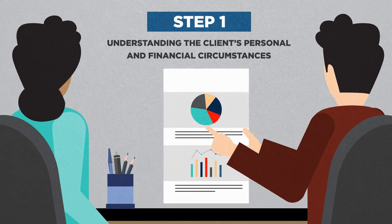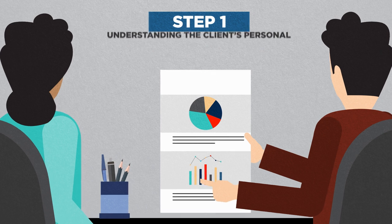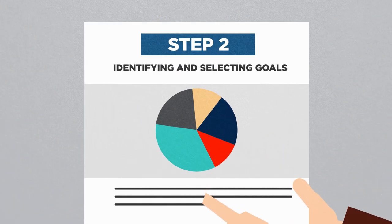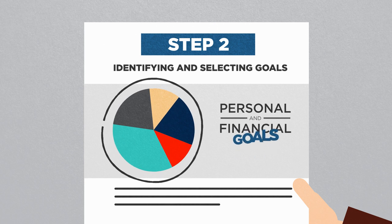The first step in the financial planning process is understanding the client's personal and financial circumstances. The second step in the process is identifying and selecting short and long-term personal and financial goals.